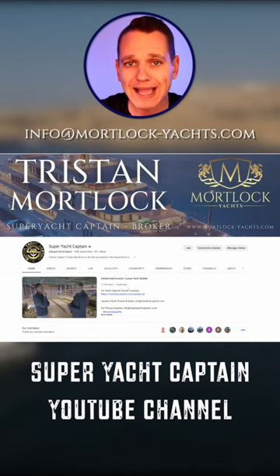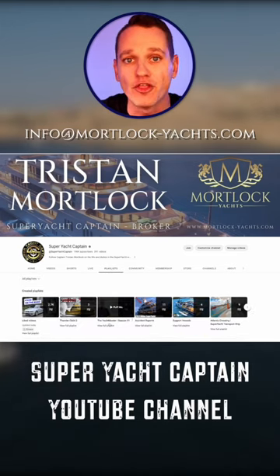To watch this series go to the Super Yacht Captain YouTube channel, click playlists and select the Yacht Master.